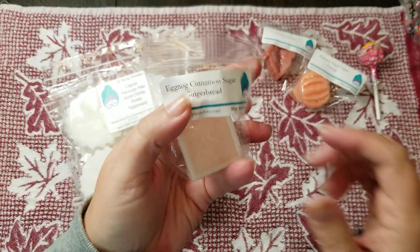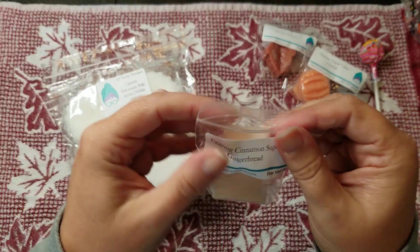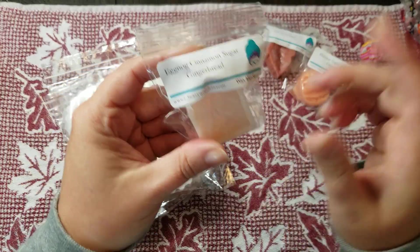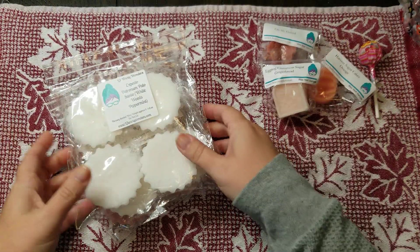This is Eggnog Cinnamon Sugar Gingerbread, and that's really good — really, really good. There are actually two small little samples in there, which is really nice. I don't think I've ever had an eggnog gingerbread combination before, so that's really interesting. I like that.